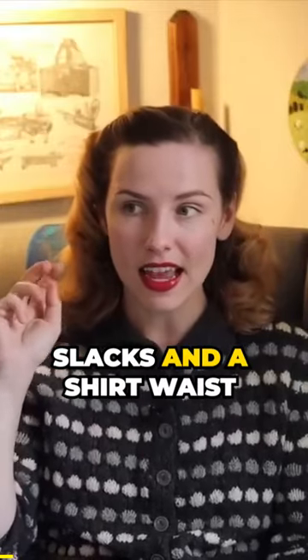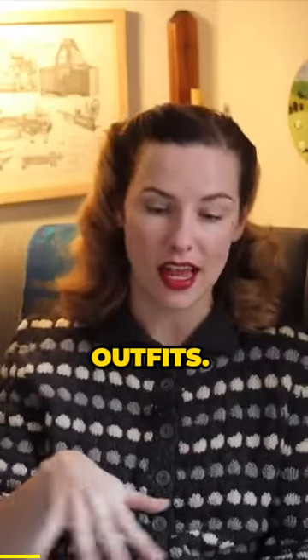Now with these four knits, slacks, and a shirt waist or blouse, they suggest these seven outfits.